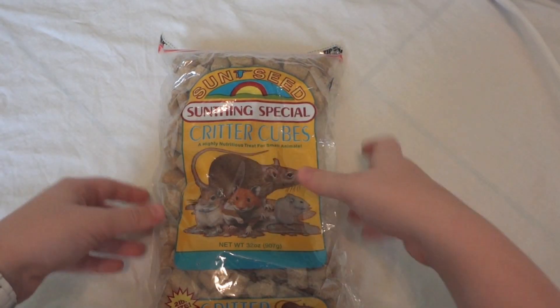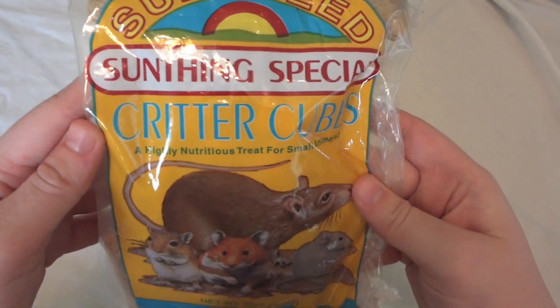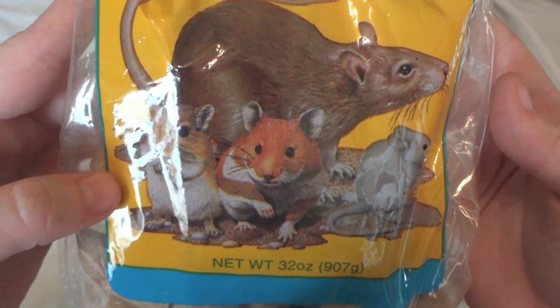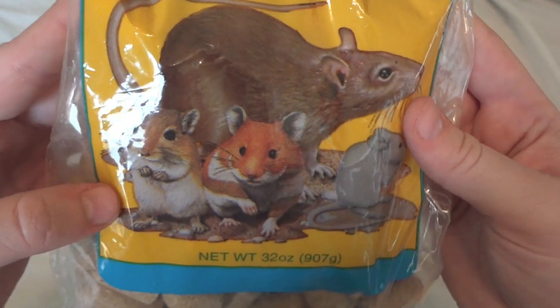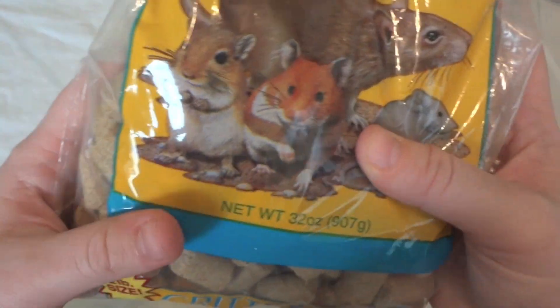Today I have another hamster haul for you guys and I got two things from my local pet store. The first is this two pound bag of food. This is Sunseed Something Special Critter Cubes for hamsters, gerbils, mice, and rats. I had never really looked at this before but I decided to look at it today and picked it up. It's a two pound bag and it was only $3.49.